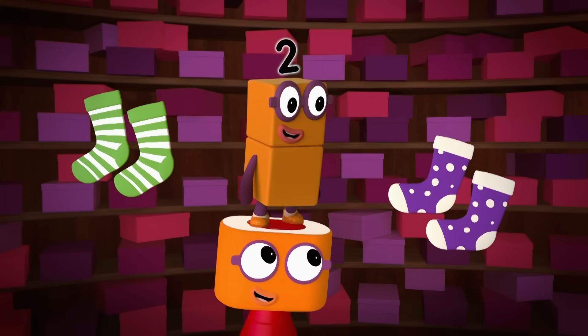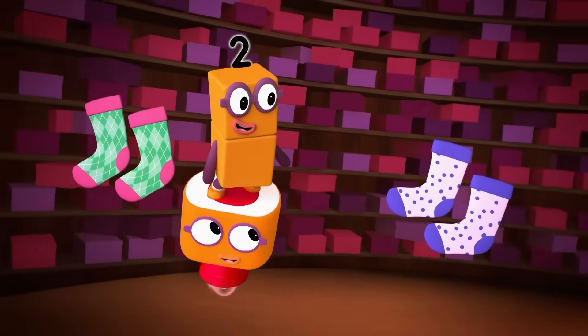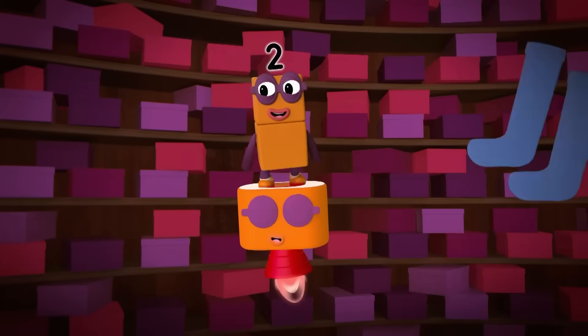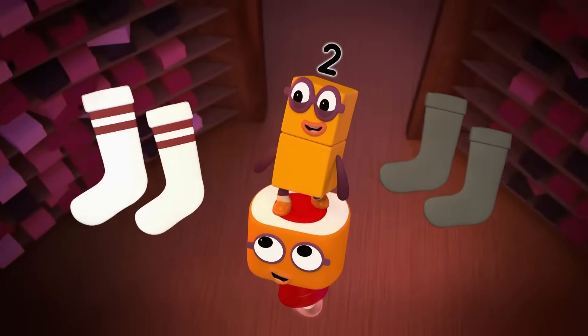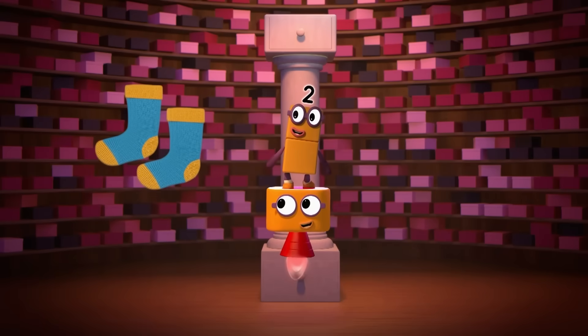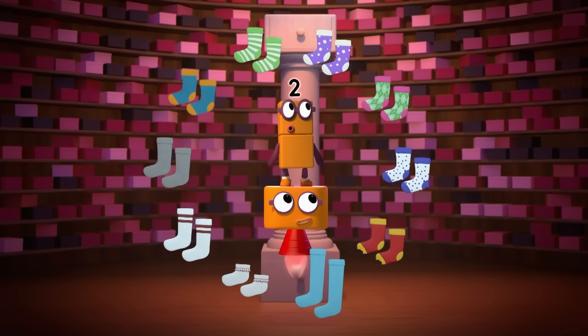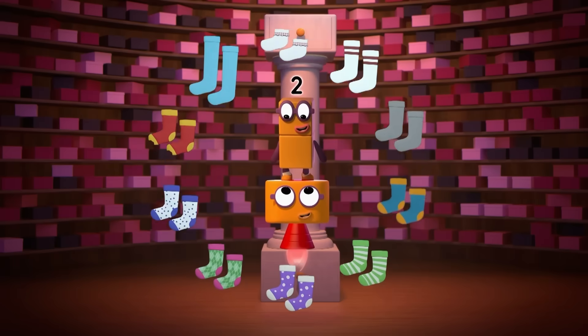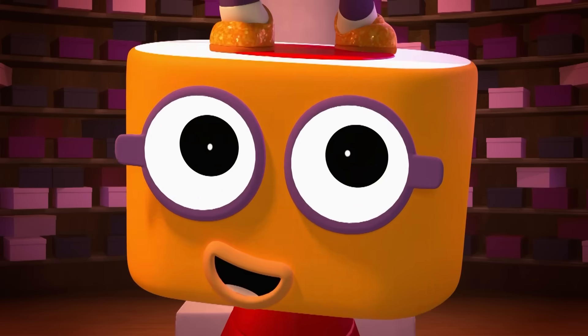Stroppy and spotty. Diamond and dotty. Yellow and red socks with holes in the toes. Long socks and short socks. School socks and sports socks. Warm woolly bed socks which grandma once chose. Silky and snazzy. Jolly and jazzy. Let's count them all. Good call.